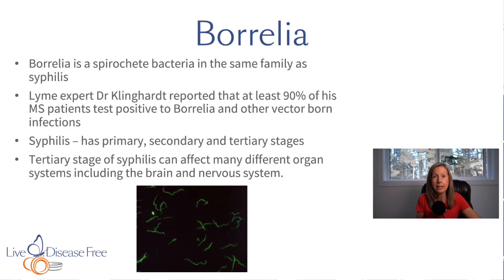Borrelia is a bacteria — a spirochetal bacteria that looks like a corkscrew — and it is in the same family as syphilis. They are both spirochetes, so they're related. Lyme expert Dr. Klinghardt has reported that at least 90% of his MS patients test positive for Lyme disease — at least 90% test positive for the bacteria Borrelia, the spirochete that causes Lyme disease.